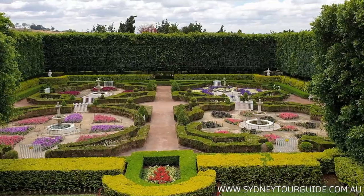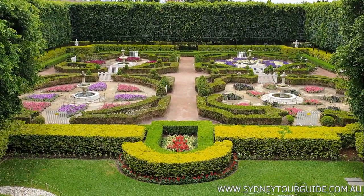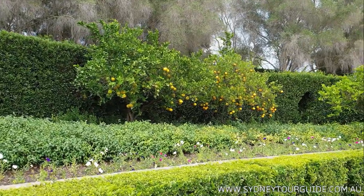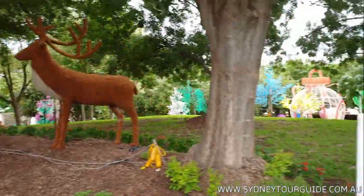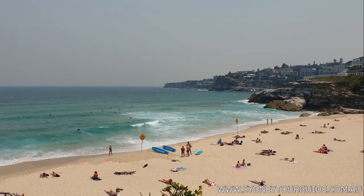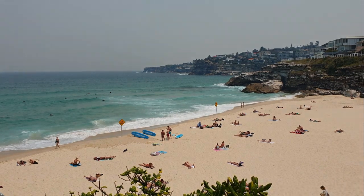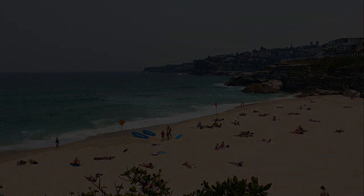After we travel to the Hunter Valley, a wine valley. We stop at Hunter Valley Gardens, which has different-style gardens, oranges, and Christmas decorations. We finished our tour in Sydney at Tamarama Beach. Hope you enjoyed the video — I wish you all the best, and see you on our tours in Sydney. Bye bye!